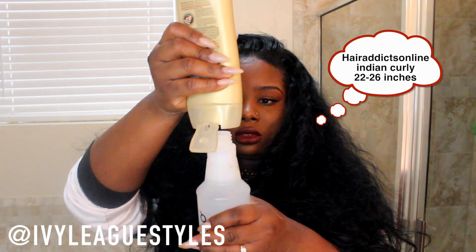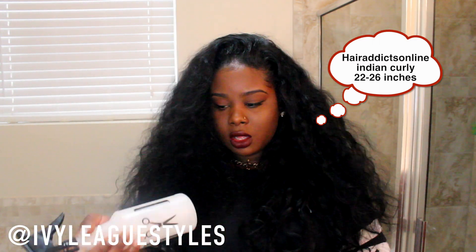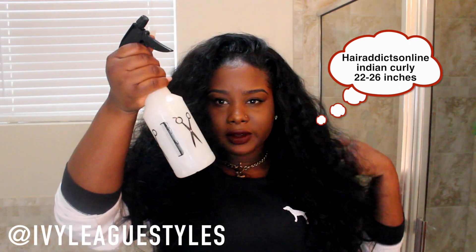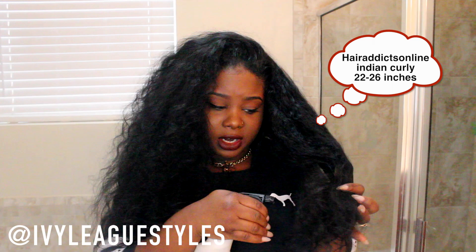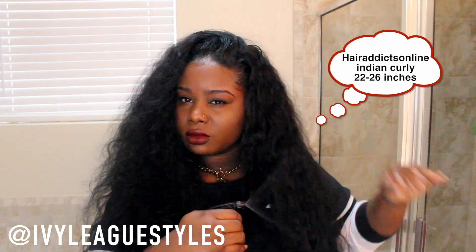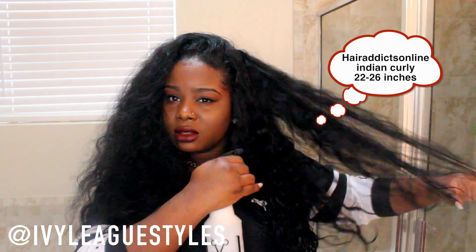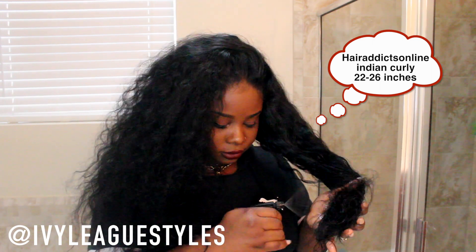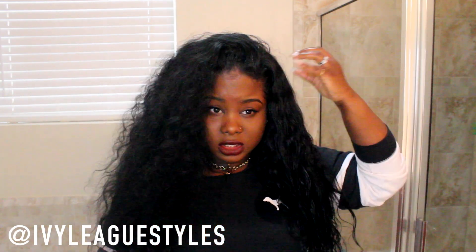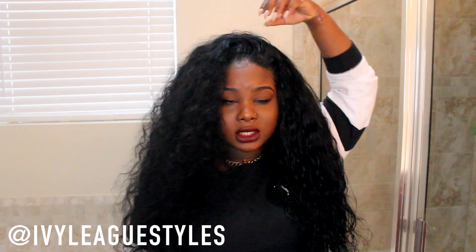Now I'm just mixing up the water and conditioner. You should have a nice little white mixture, and then I just spray my hair lightly. I like to concentrate on my ends. Then I just rake my fingers through my hair — I really don't have to use combs and brushes when I'm refreshing because this hair is so bomb. I can just rake my fingers through it and it's perfect.